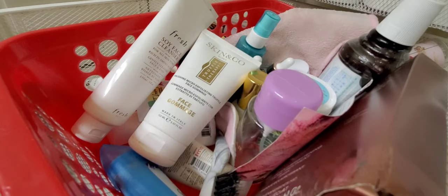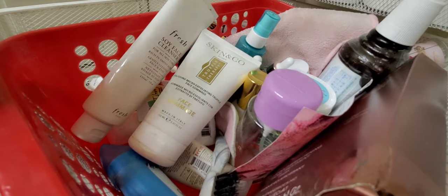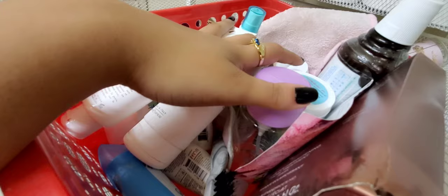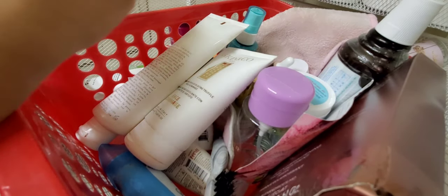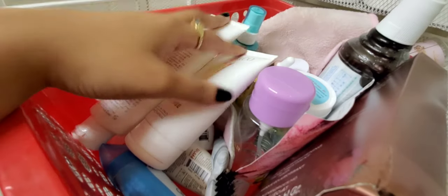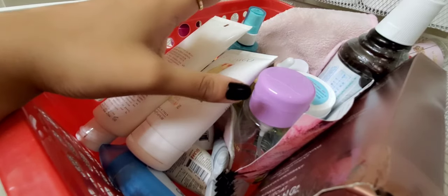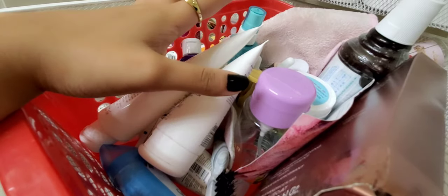Let's jump into it. We're going to start off with this basket — as you guys saw, I usually keep it on top of my counter space over there. This is stuff that I use pretty frequently, so I'm probably not gonna get rid of anything from in here, but we can go through it quickly.